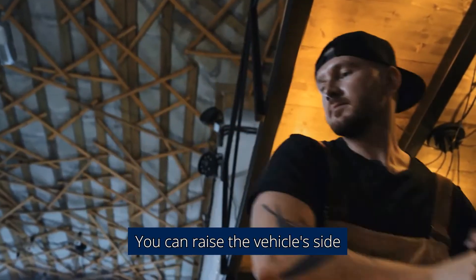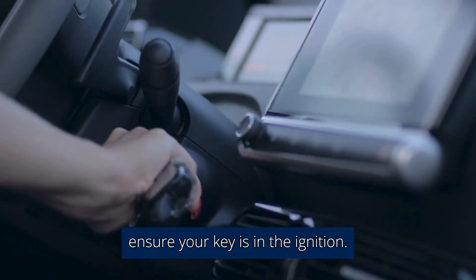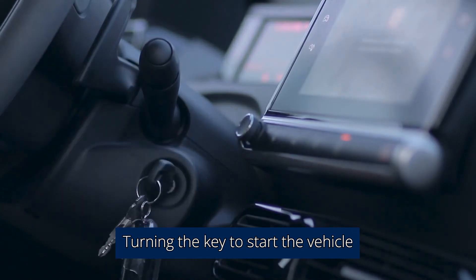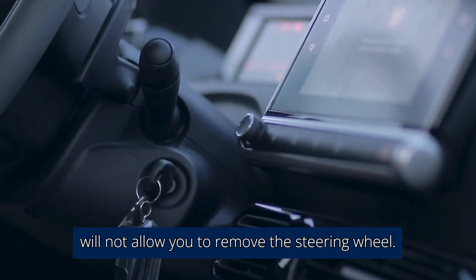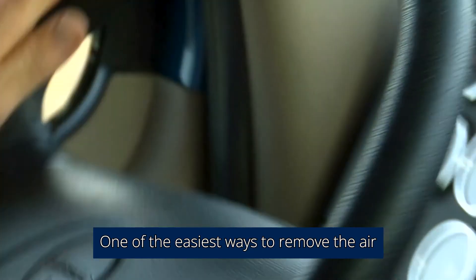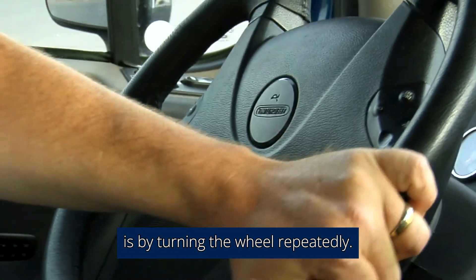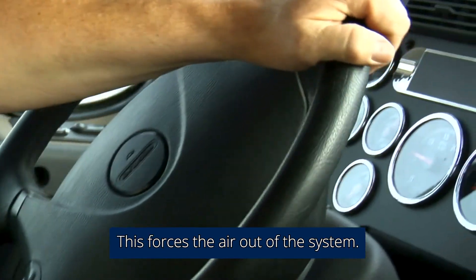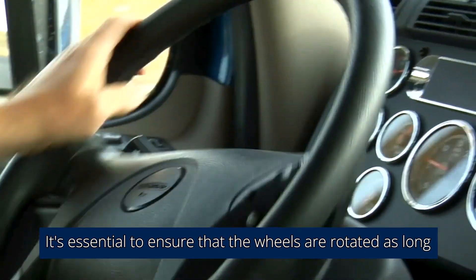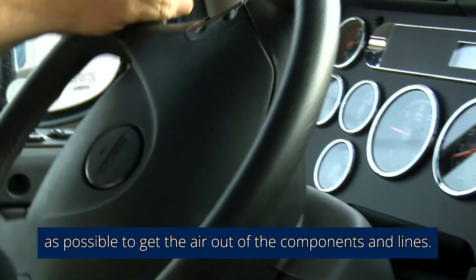You can raise the vehicle's side by stepping on the jack's pedal several times. Ensure your key is in the ignition — turning the key to start the vehicle will not allow you to remove the steering wheel, and the key must be in the ignition to unlock the steering. One of the easiest ways to remove air from the power steering system is by turning the wheel repeatedly, as this forces the air out of the system. It's essential to rotate the wheels as long as possible to get the air out of the components and lines.